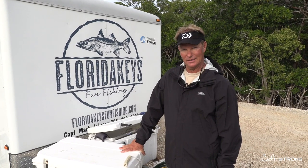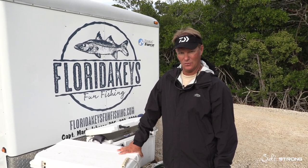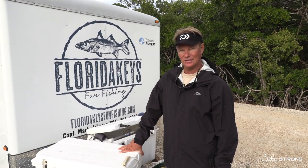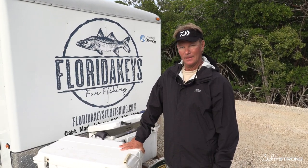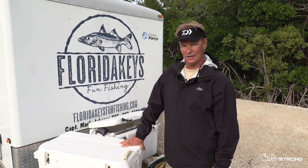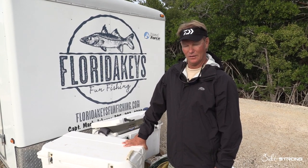This is Captain Mark Johnson from FloridaKeysFunFishing.com. We're here at Angler House Marina with the boys from Salt Strong. In today's episode we're going to talk about tackle organization and maximizing your efficiency, because when you can't wait to get off work Friday and you want to go fishing on Saturday, it's nice to have your stuff organized and ready to go instead of running around in a fire drill Saturday morning with all your stuff thrown in a big pile.